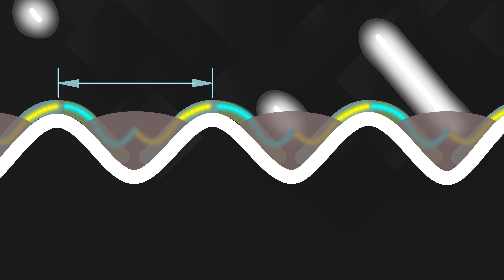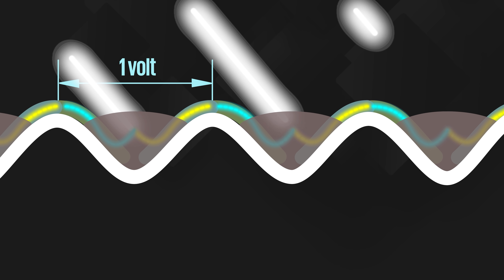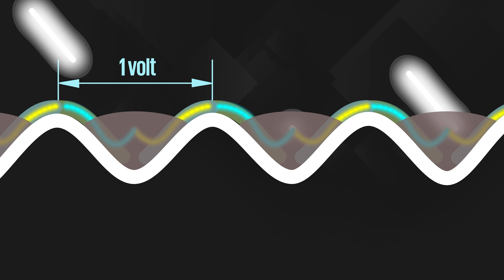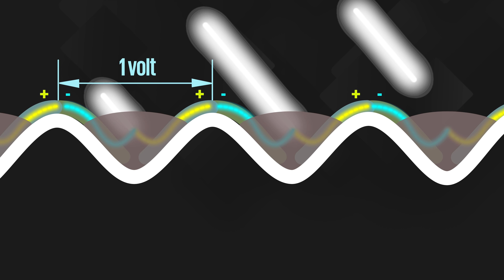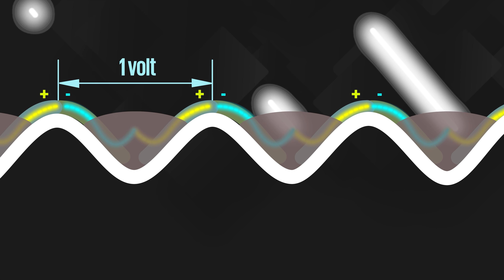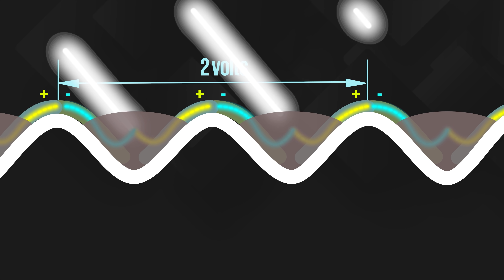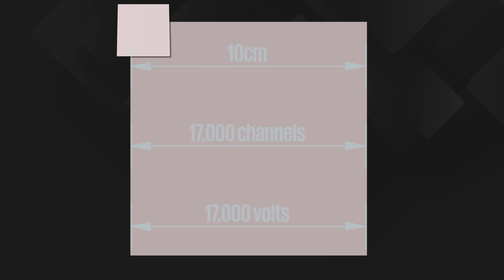There's a single volt of potential difference in each groove based on the current solar ink that Power Roll is using, and the architecture means the grooves are physically connected together in series — negative to positive. Connecting in series adds up their voltages, so a piece of material only 10 centimetres wide can have a potential difference across it of 17,000 volts.